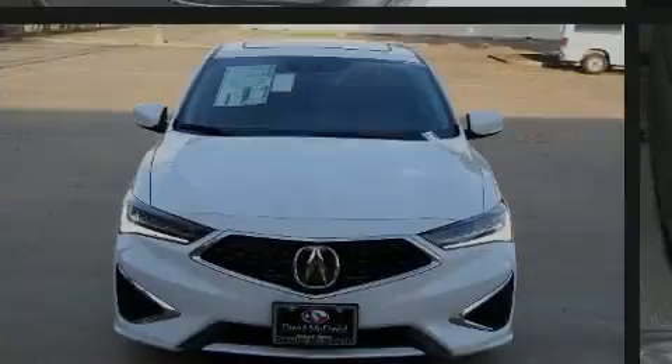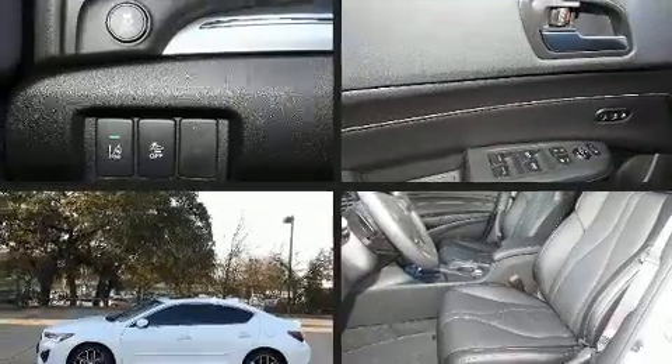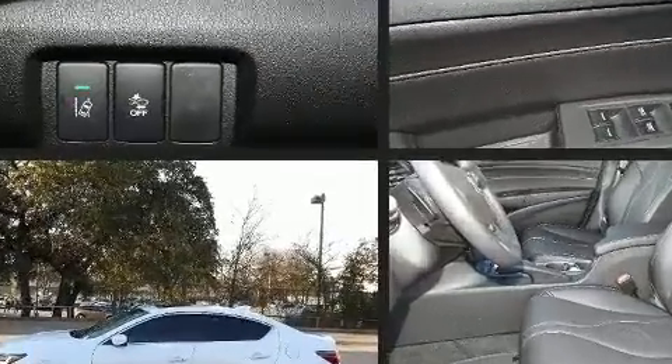Sensibility and practicality define the 2020 Acura ILX. This four-door, five-passenger sedan leads among competitors in its segment.